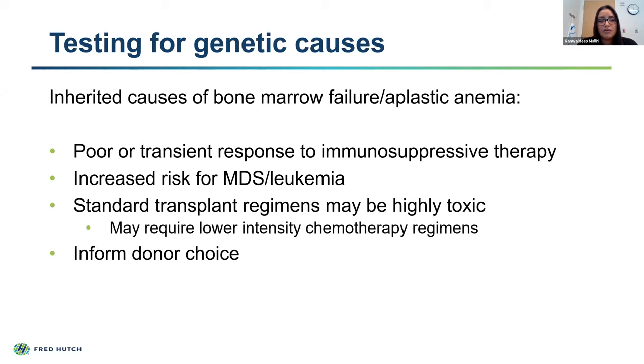Patients with genetic bone marrow failure syndromes are at higher risk of developing MDS and leukemia. I mentioned that aplastic anemia patients typically have a 15% risk, but it is higher in those with an underlying genetic cause. Some disorders, such as Fanconi anemia or dyskeratosis congenita, have standard chemotherapy regimens used for severe aplastic anemia that may be too toxic for them. So this is important when deciding if a patient needs to proceed with transplant, as it will impact the chemotherapy drugs we give, and we would opt for a lower-intensity regimen.